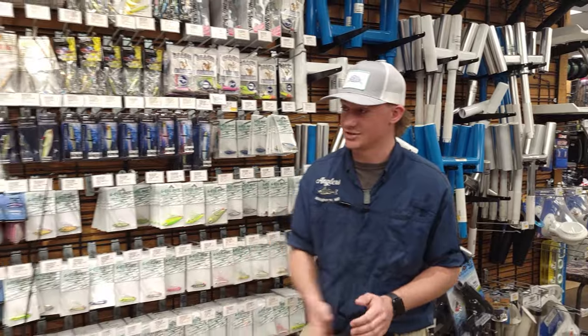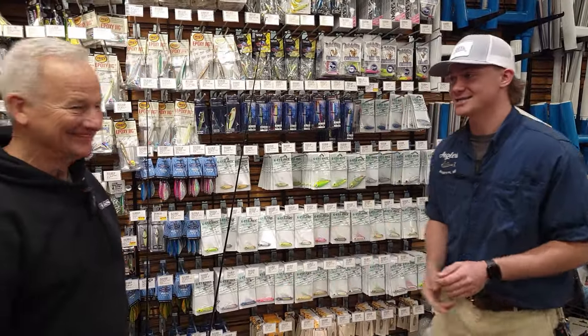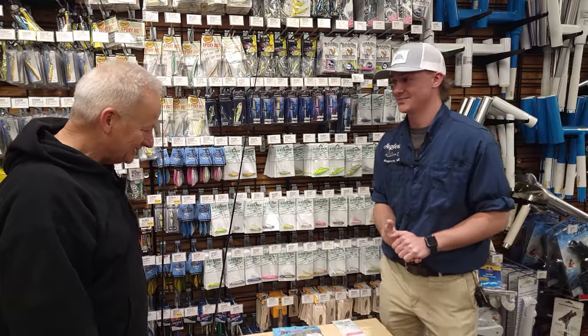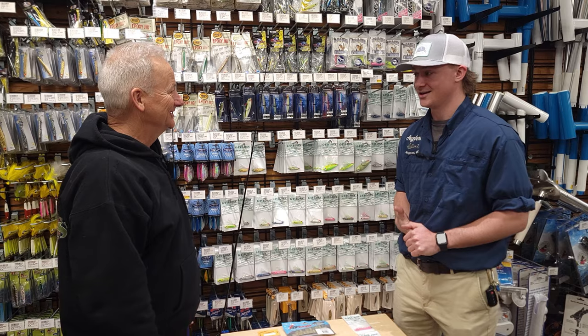Today we're joined by LJ from GI Jigs. We're going to be covering some black sea bass and white perch. And don't be surprised if we get a little bit of flounder in there too.